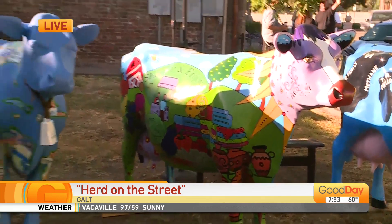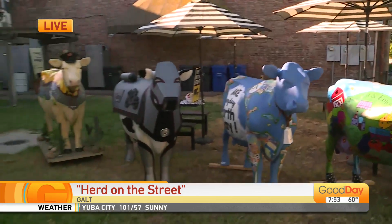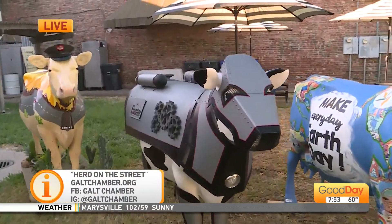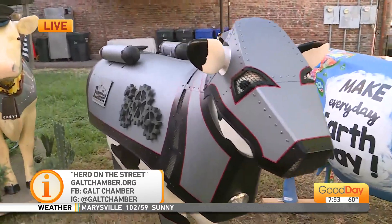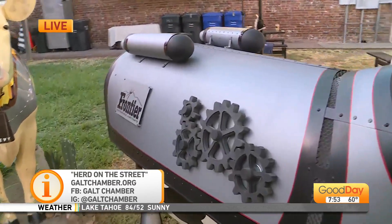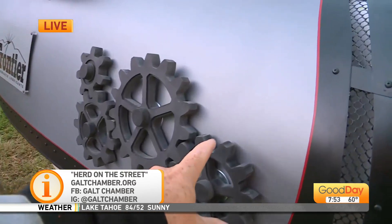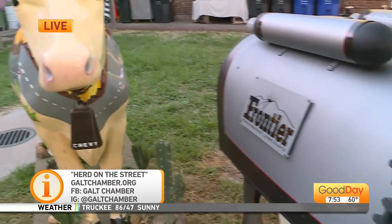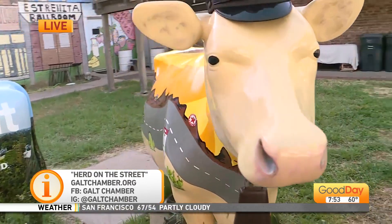You can check out the website and get everything — find out your favorite one. I'm all about the cyborg because there's lots of things you can play with, lots of gears. I love interactivity. This is a work of art, this is beautiful right here. The herd on the street here in Galt — check out the website with all the information and get involved. Back over to you guys. That is very creative, so cool. Thanks, Al.